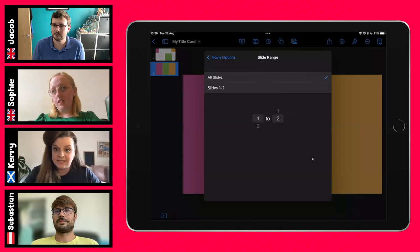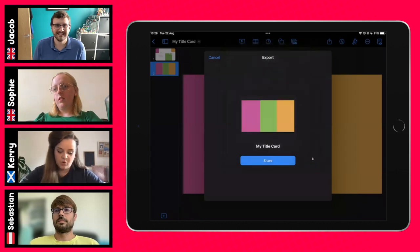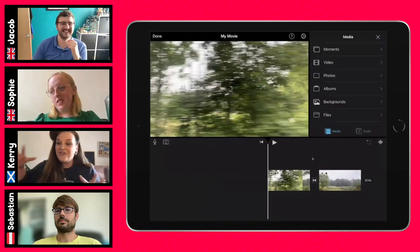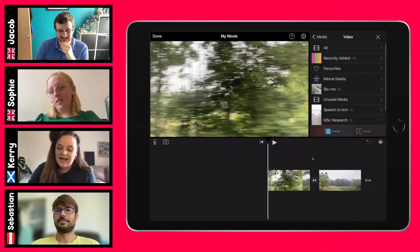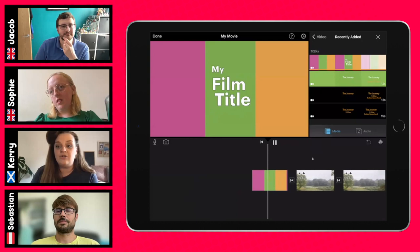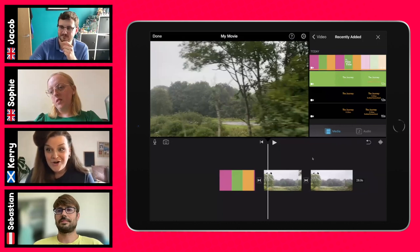You can set a slide range — since I've only got one slide I want, I change it to slide 2 to 2. I export and tap Save Video — it goes to my Photos. Popping into iMovie, I go to Video, tap on my recently added film title, press the plus button, and it goes to the start of the timeline. Now we have something more interesting for a film title rather than just the standard iMovie titles.